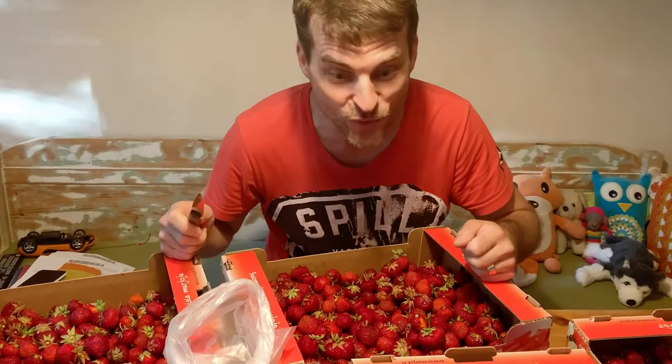Hi! It's that time of year again where it's time to get some strawberries. For 2021 we bought 20 kilos, but I realized we should have bought 21.